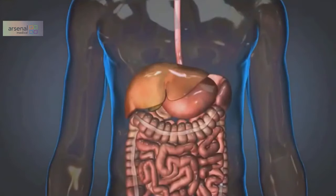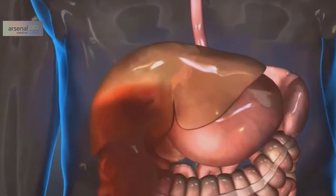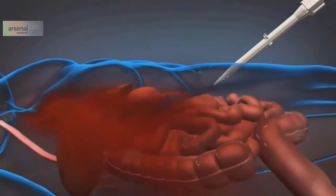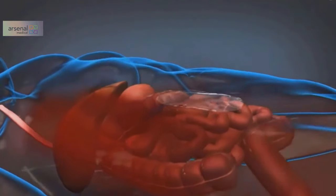This is something called rescue foam. It was developed by researchers from Harvard and the Massachusetts Institute of Technology working with the United States Department of Defense, and it is an expandable foam designed to be injected into the abdomen. As this animation provided by Arsenal Medical shows, it is injected in the case of a liver injury and fills the space to stop the bleed.